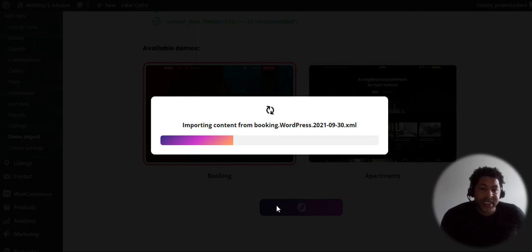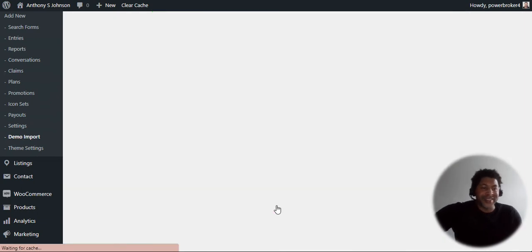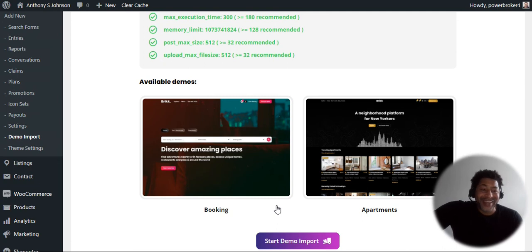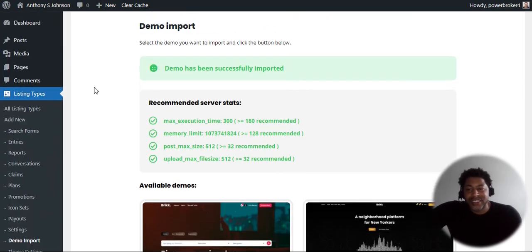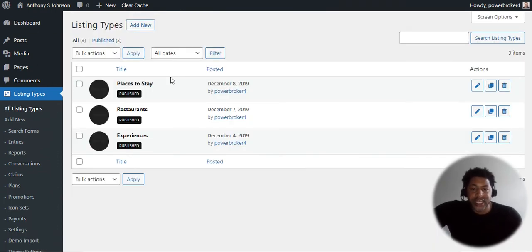Once it's installed, your website is set up — it's that easy, it's not hard, not painful. Some WordPress themes I've dealt with were painful, but not this one. Let's go to Listing Types. Right here it shows the different types: places to stay, which is like housing; restaurants; experiences — similar to an Airbnb where they have different options. These are your different options set up here — your categories based on listing type.